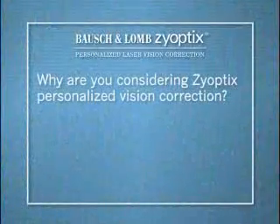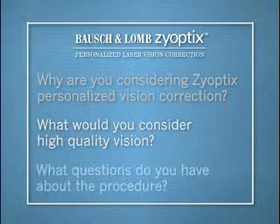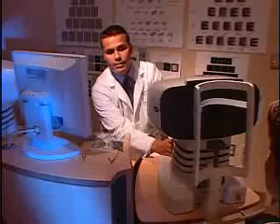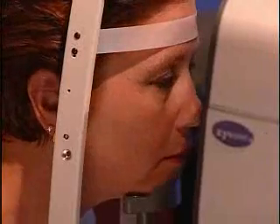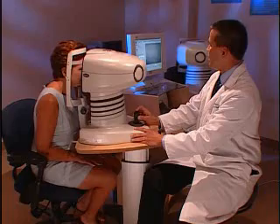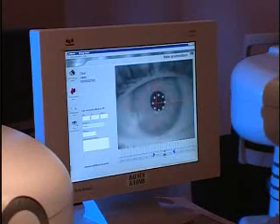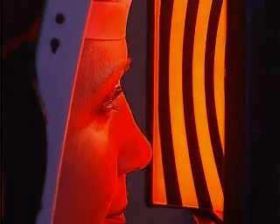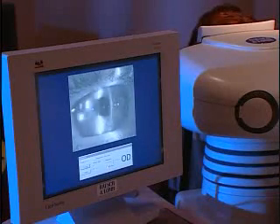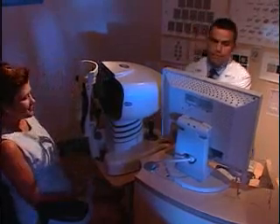The first step is a thorough evaluation which not only examines your vision, but also considers your lifestyle and vision needs for work and recreation. Some of the questions you'll be asked are: Why are you considering Zyoptics Personalized Vision Correction? What do you consider high-quality vision? What questions do you have about the procedure? Next, your eyes will be examined using Bausch & Lomb's ZyWave and OrbScan systems. These tests are so precise that several scans will be taken of each eye, and after your eyes are scanned, they will be dilated and re-scanned.